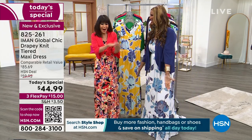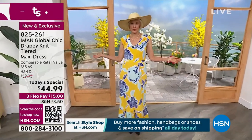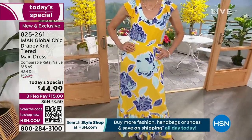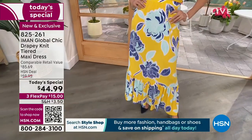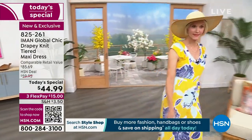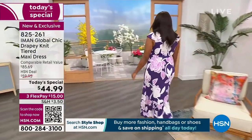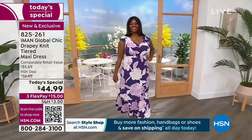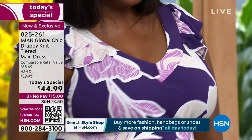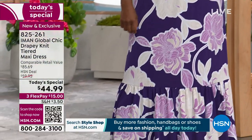It works everywhere. Whether you're walking the dog in sneakers and a jean jacket, or wearing it with a beautiful large straw hat. You're going to love it. We have hundreds of people ordering. If you can use the QR code on the screen, that will take you right to .com. Or you can go to the website or download the HSN app — I personally find that so quick and simple.